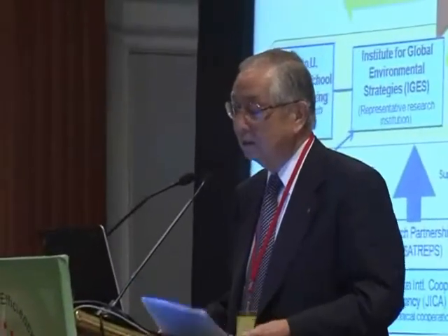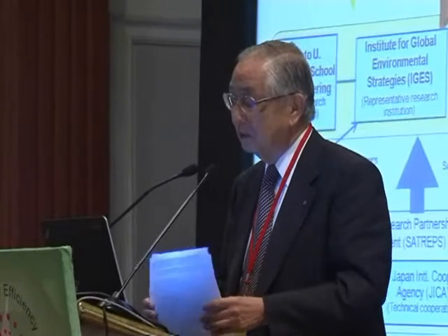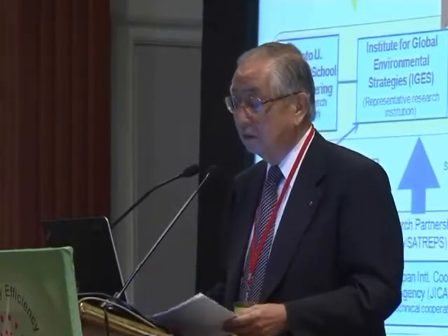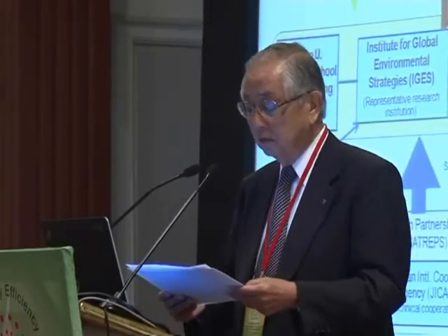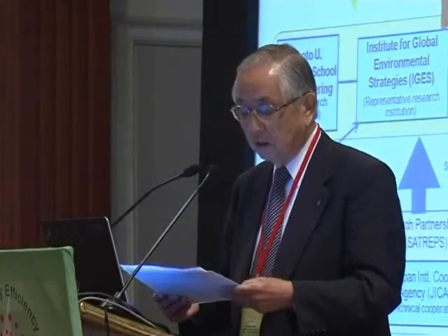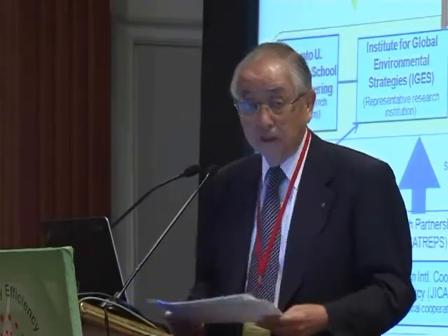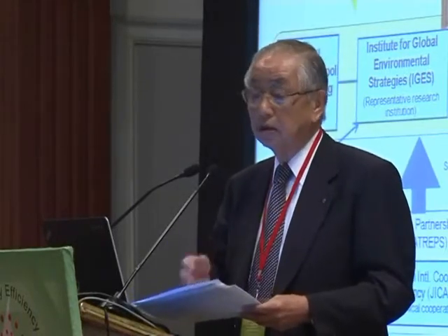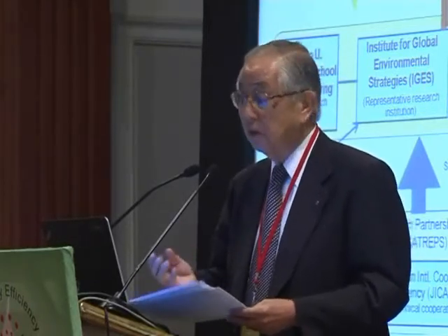I'd like to explain the Japan-India environmental technology partnership together with TERI. This is a scheme intended to promote the application of Japanese low-carbon technology at small and medium-sized enterprises in India. I'd like to show you the pathway of research and development, demonstration, and dissemination using a practical example.